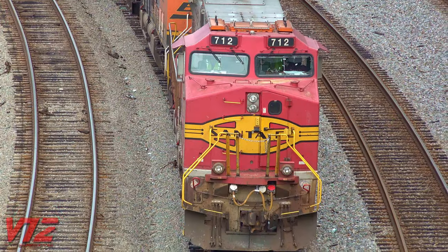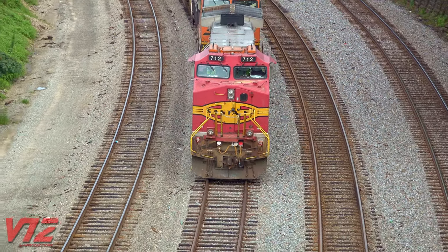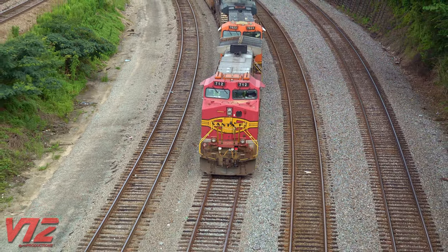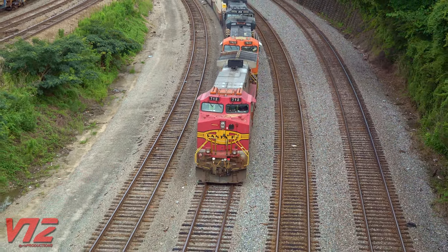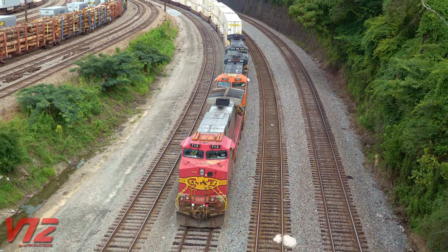Look at this locomotive's so-called gull-wing cab. This was a feature unique to Santa Fe and later BNSF. I'm not entirely sure why they did this — I've read it was because of clearance issues at a coal loadout the railroad served. You can see the trailing GE engines don't have a cab like this.